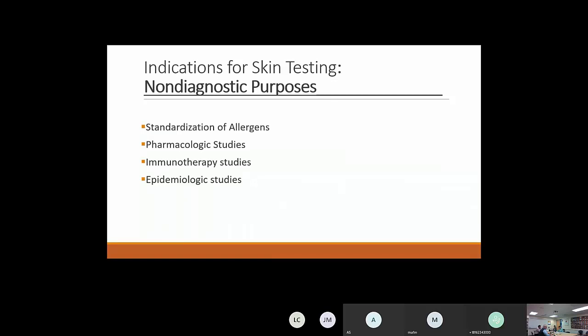There are also non-diagnostic purposes. Skin testing is used in allergen standardization studies, and we had a talk a few weeks ago about that. Pharmacologic studies use skin testing to see if drugs alter skin test reactivity. When I was a fellow, we'd put patients on new asthma or hay fever drugs and then do skin testing again to see if the products altered responses. Immunotherapy studies and epidemiologic studies also use skin testing.